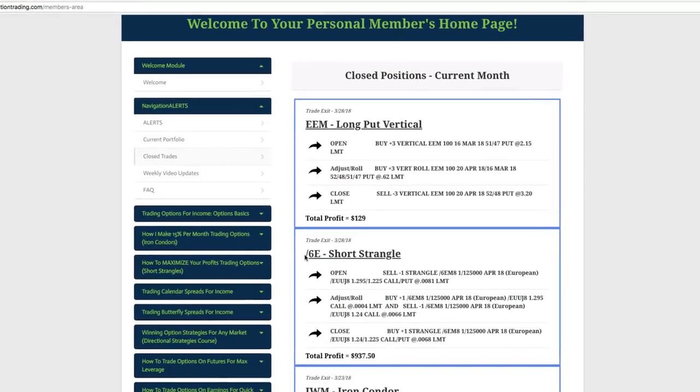We also did a trade in the Euro, /6E — did a short strangle, just had to make one adjustment, and we were able to book a nice profit of over $937 there. And then lastly, EEM, the emerging markets ETF — did a long put vertical, kind of a short directional play, and booked a profit of $129 there.